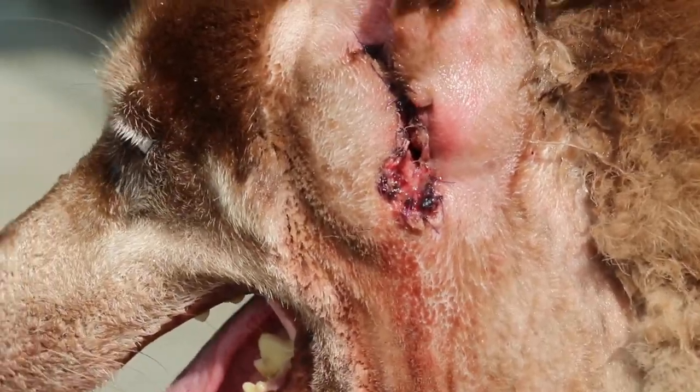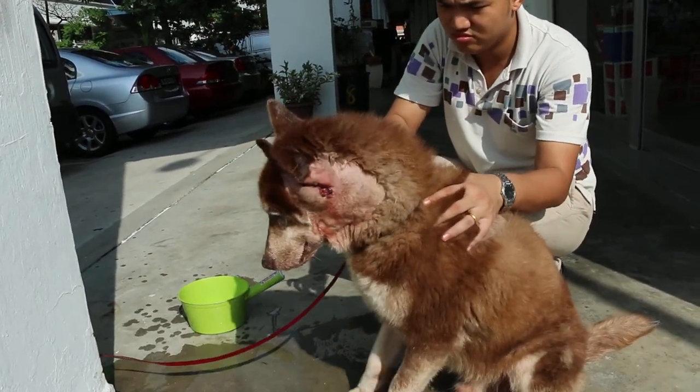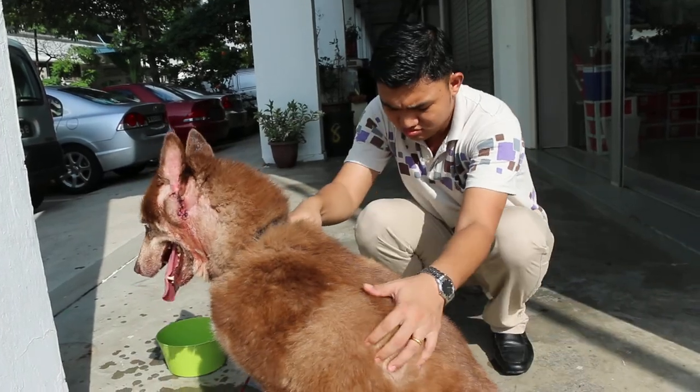As you can see, this operation is called vertical canal ablation, and post-op care is very important. This is the follow-up on July 17, 2014.